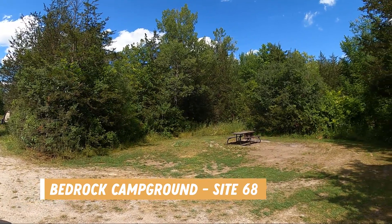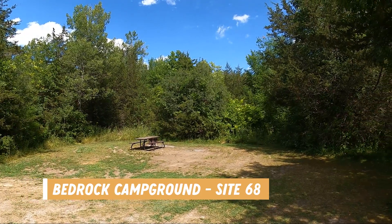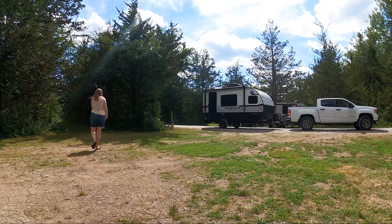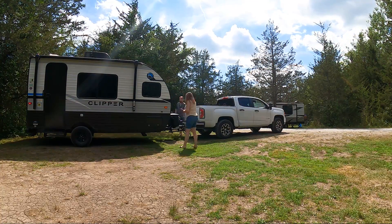We booked the Bedrock Campground and had site 68. It was perfect for our small trailer and even larger trailers could fit, although it was slightly uneven. We parked our truck across the front to make it more closed off from the road.